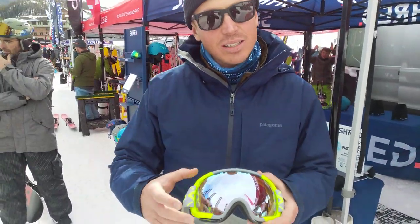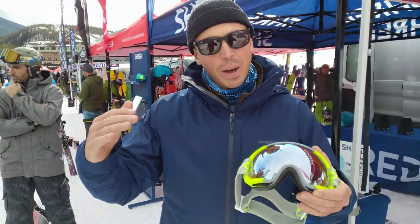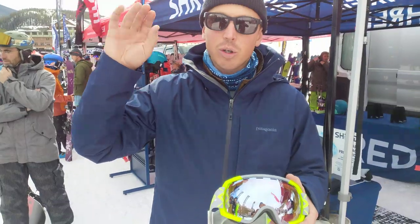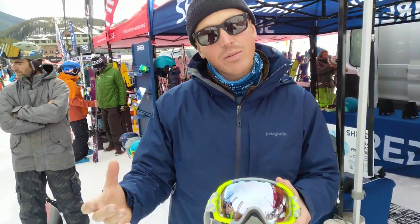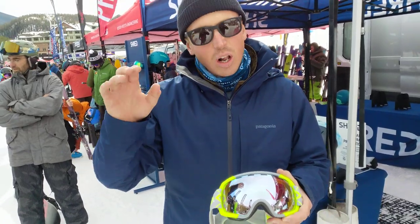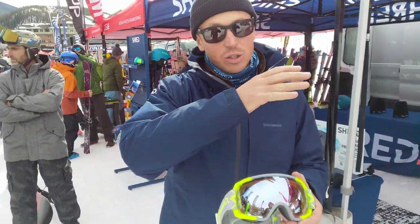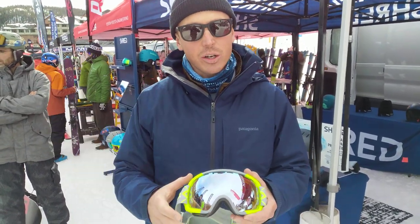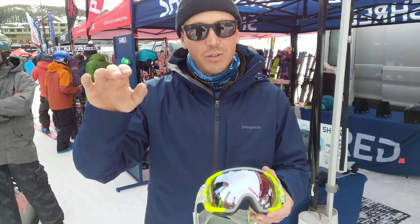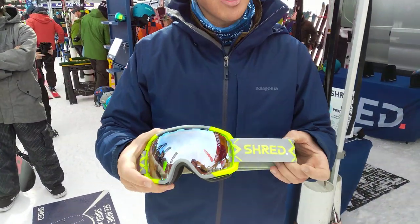The whole idea behind these is that you can have one lens for all conditions. Whereas you see a lot of competitors have lenses that maybe make the blues bluer or the reds redder, we really focus on the performance of the lens so you can see all the bumps, ruts, and divots no matter the light conditions — whether it's a super flat light day or a super high light day in the springtime — you'll be able to enjoy yourself and see ahead better.